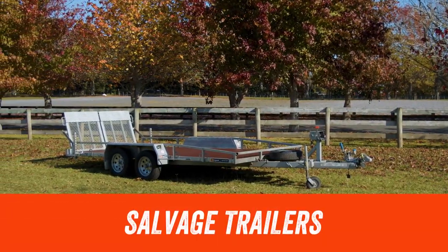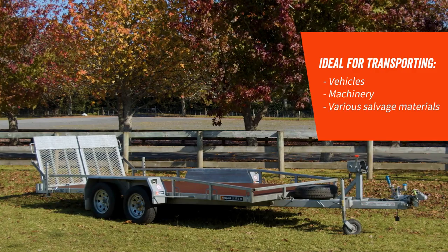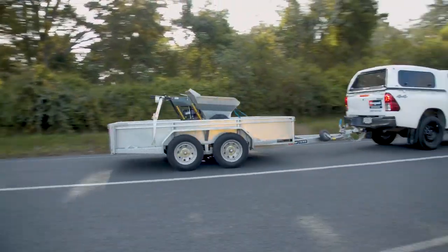A salvage trailer is ideal for moving vehicles and machinery or various salvage materials, and are available in varying length and width configurations. Chat with your local Hyrepool branch staff about what you're hauling and they'll make sure you get the right trailer.